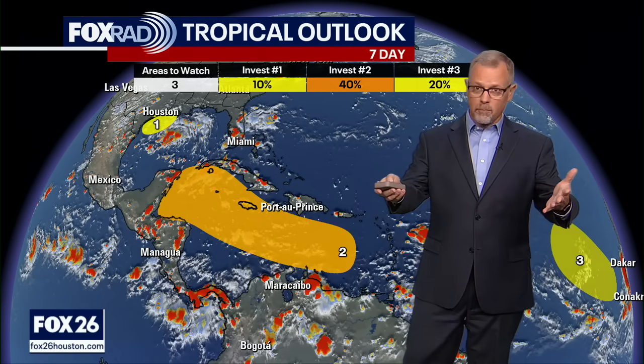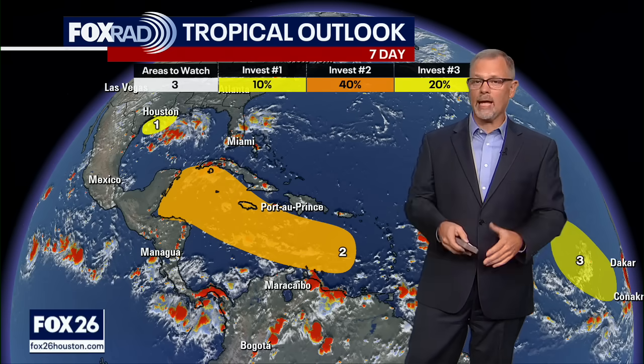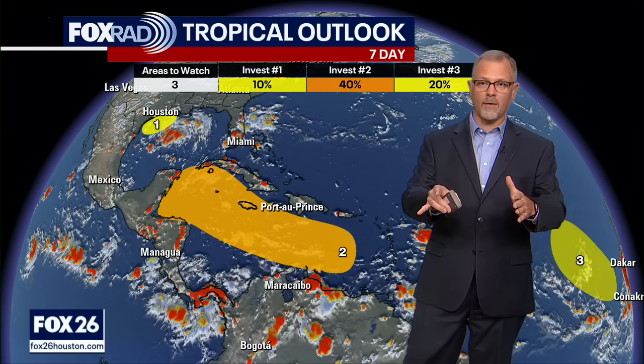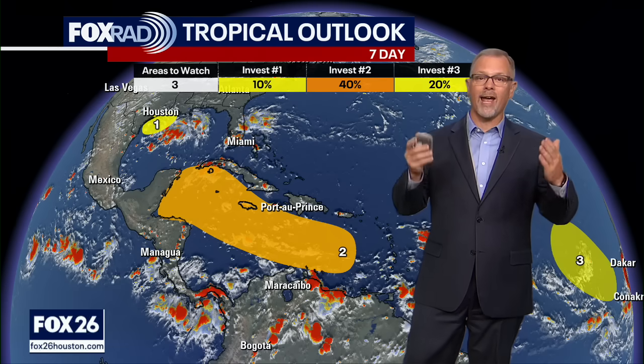Good Sunday to you. Thanks for joining us here for the Fox 26 tropical update. I'm meteorologist John Dawson. Not only is it Sunday, but it is September — we made it to the 1st of September. And as you probably know, because you've got an interest in the tropics, this is the peak of hurricane season. We are looking for a very active September.